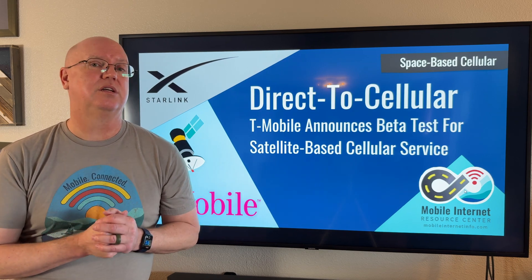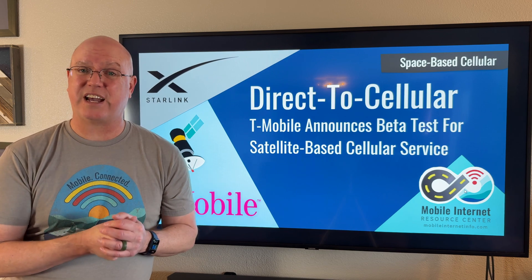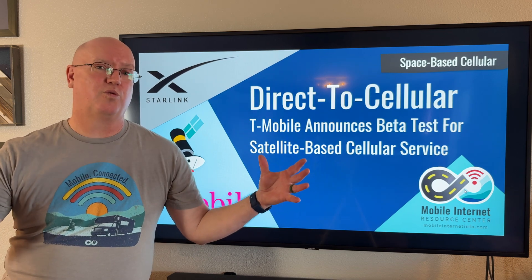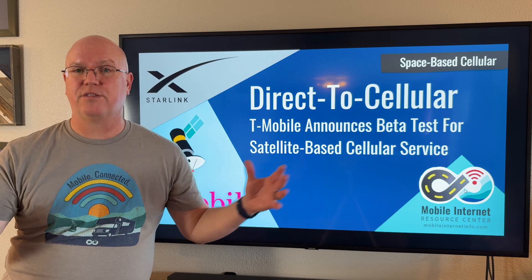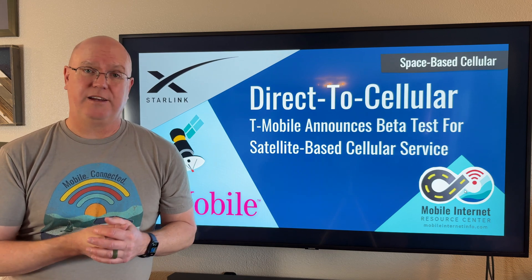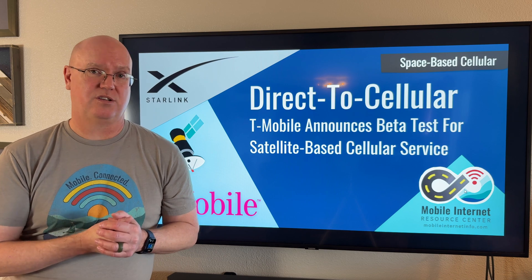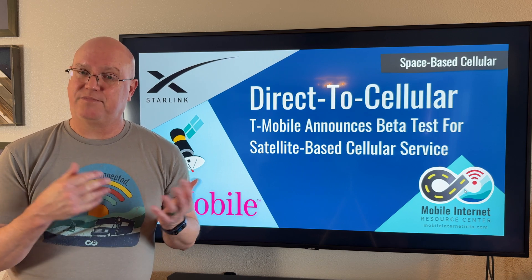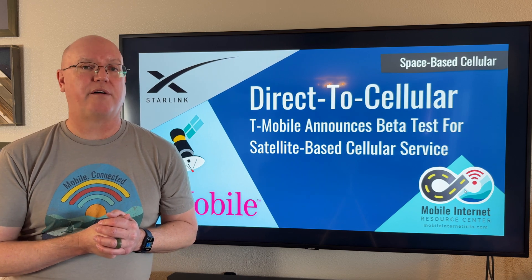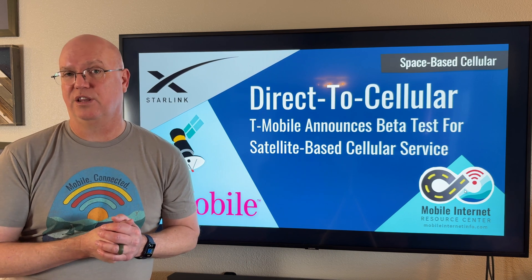Elon Musk has recently said that it's about 10 megabits per second for the footprint, which covers many square miles, and that is shared among all users in that area. So initially, the only option that will be available is text messaging, and T-Mobile and Starlink hope to offer voice service as well as limited data service in the future.